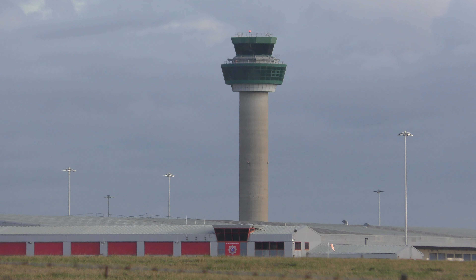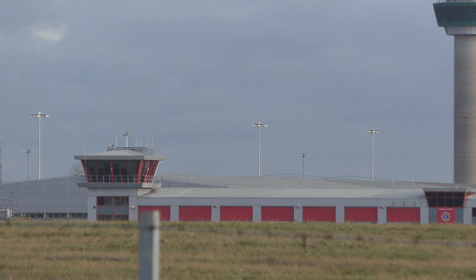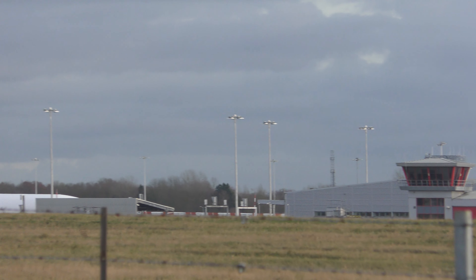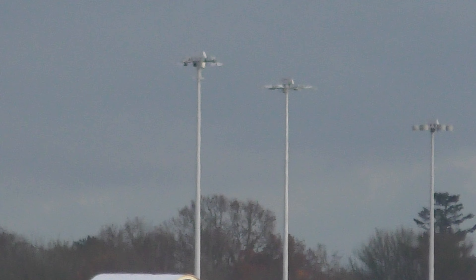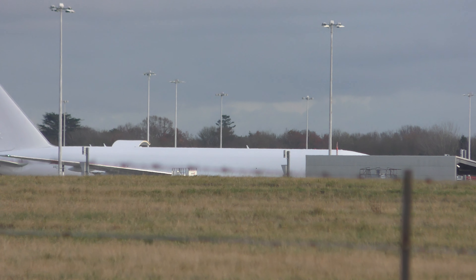The air traffic control tower stands dead ahead. That's the fire station. That's the Emirates cargo that's just come in — all white livery. You can see the cargo doors are actually open on that. Unloading the cargo over there. That's where they unload all the different cargo planes.